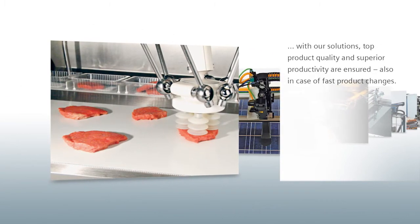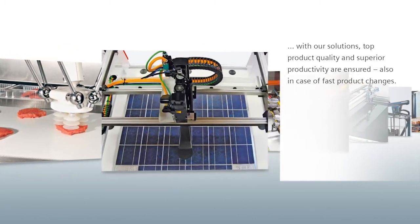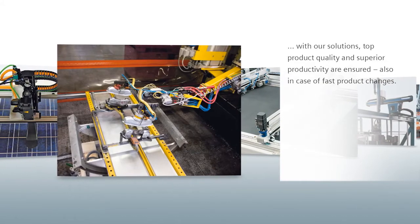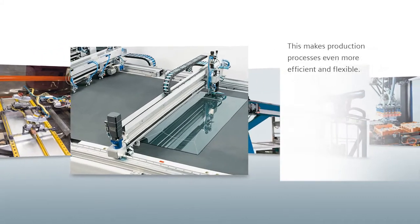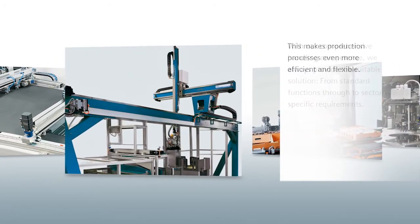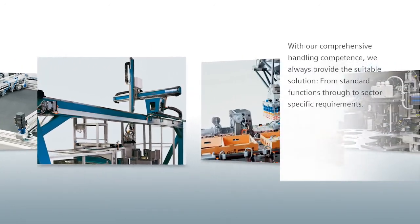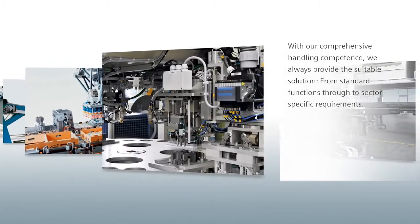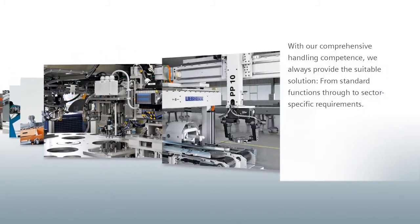Whether basic in-feed axes or complex mechanics such as Delta pickers in the solar or packaging industry — with our solutions, top product quality and superior productivity are ensured, even in case of fast product changes. This makes production processes even more efficient and flexible. With our comprehensive handling competence, we always provide the suitable solution, from standard functions through to sector-specific requirements.